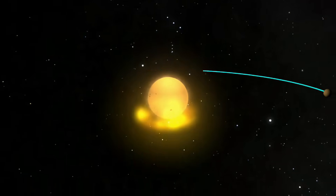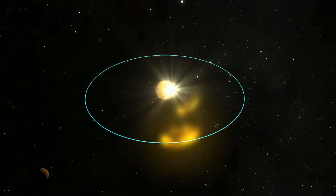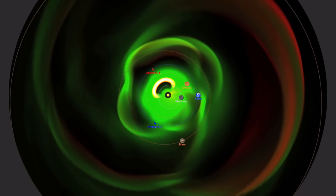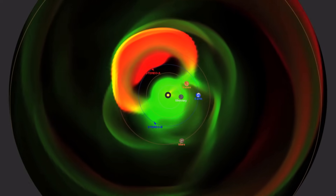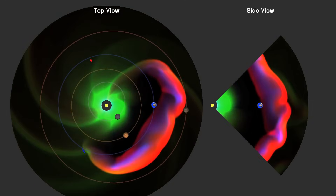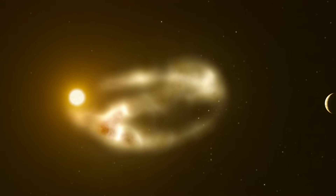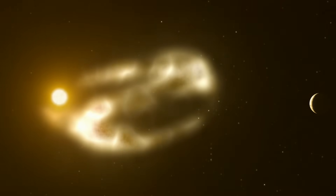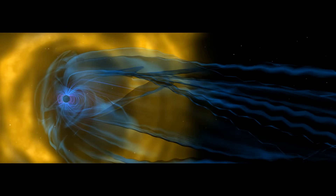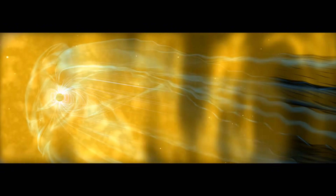The advantage is that we need to worry about a CME only if it is directed toward Earth. Since CMEs can be ejected from any part of the Sun's surface, the chances of one being aimed directly at Earth are relatively low. The disadvantage, however, is that if a CME is directed at Earth, the energetic charged particles it carries will reach us before they have had a chance to spread out significantly, meaning the impact would be much stronger.